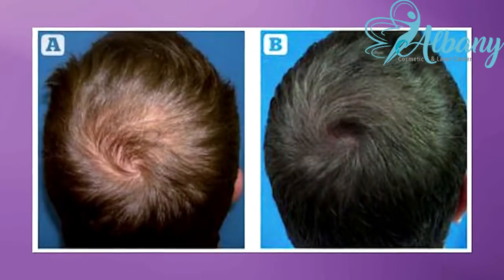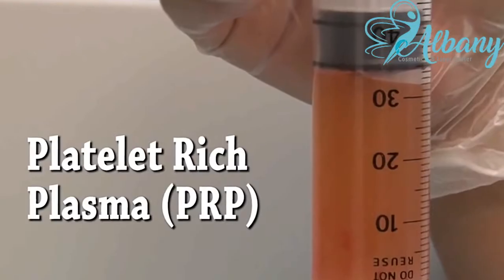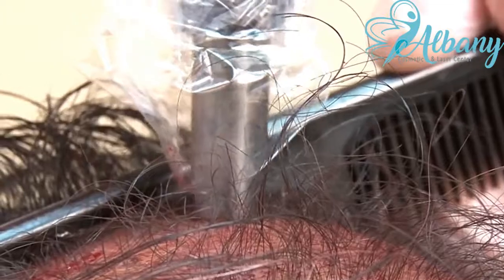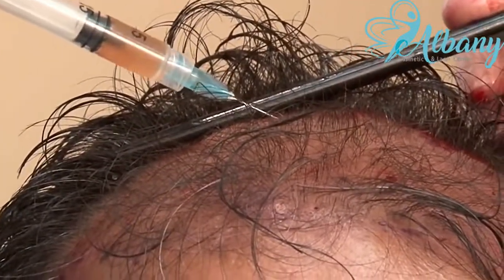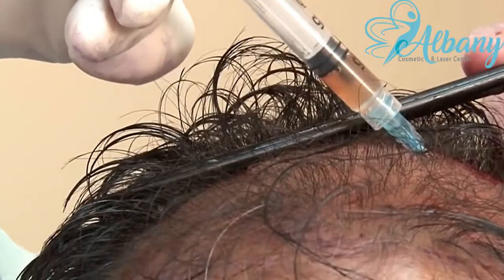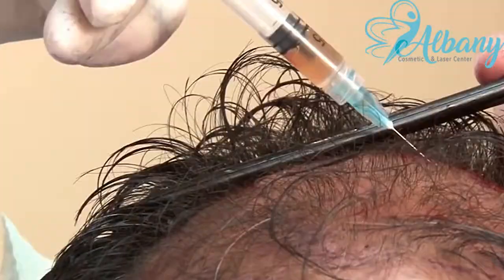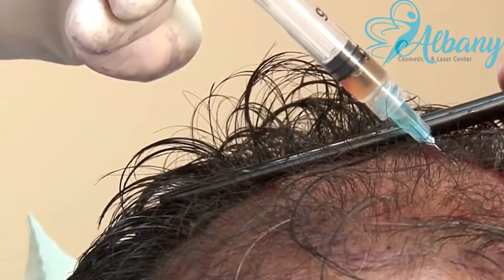Hair restoration therapy can not only reverse the effects of spotted baldness and thinning hair, but also can help you to create long-lasting and natural hair growth. Hair restoration therapy works by using your own body's growth factors to stimulate the repair of damaged scalp tissue, which is vital for the repair of damaged hair follicles. This amazing treatment doesn't just cover up the symptoms of hair loss, but fixes the core problem resulting in new healthy hair growth.